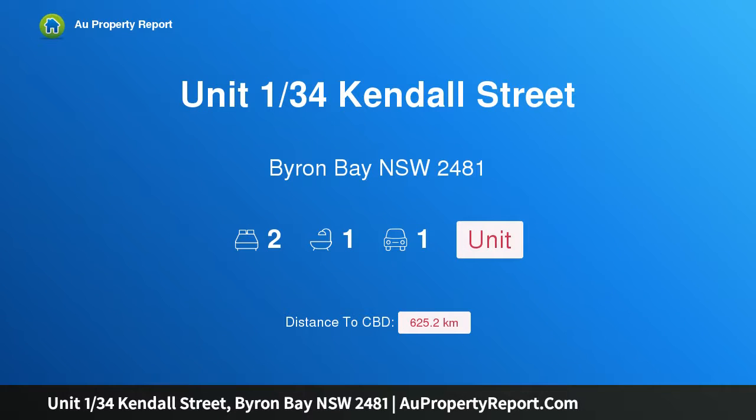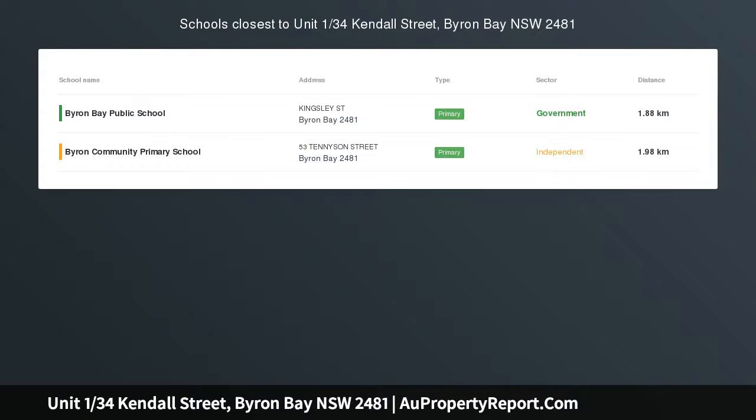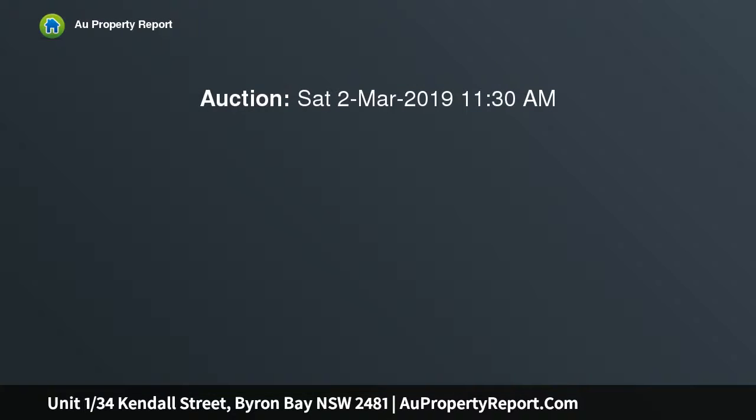Hi, I am glad to introduce Property Unit 134th Kendall Street, Byron Bay NSW 2481 — holiday rental or laid back beachside living. Just steps from the sand, this Bellingall Beach property could be your dream beach home or a holiday rental investment opportunity.